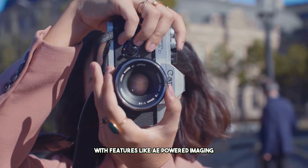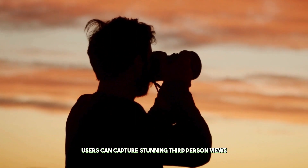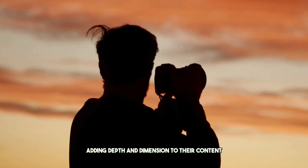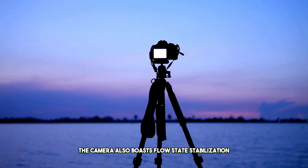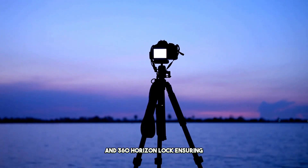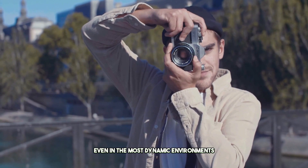With AI-powered imaging, users can capture stunning third-person views using the invisible selfie stick, adding depth and dimension to their content. The camera also boasts low-state stabilization and 360 horizon lock, ensuring smooth and steady footage even in the most dynamic environments.